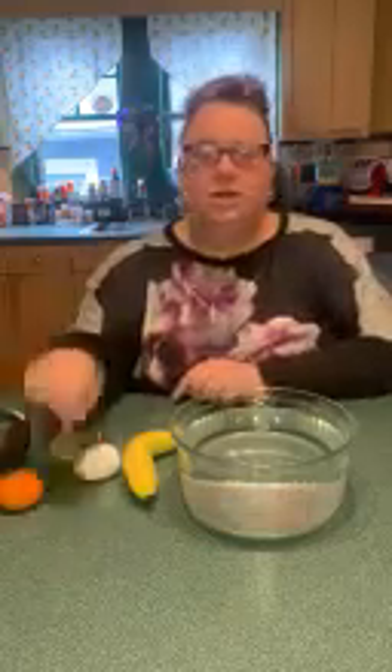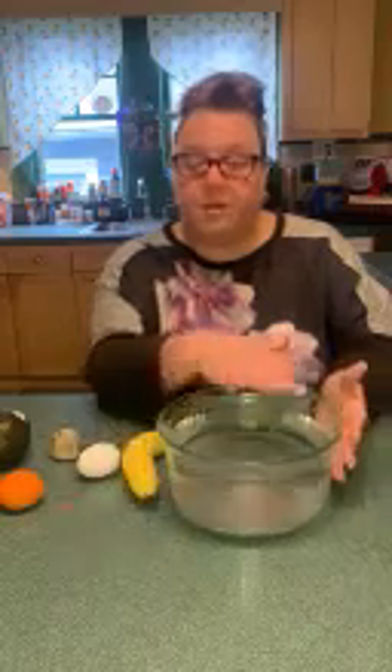Now, if you're at home, you have to get a clear bowl, if you have one, and fill it with water. I'm using a clear bowl so that you can see inside to see if the object is floating on top of the water or if it's sinking into the water.